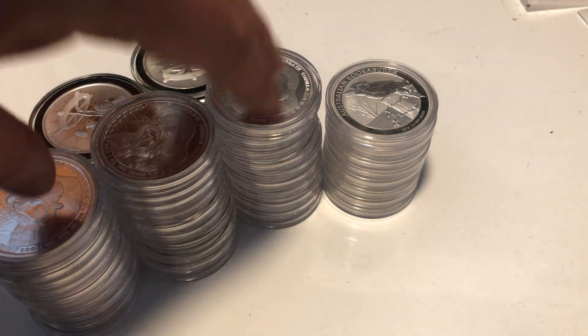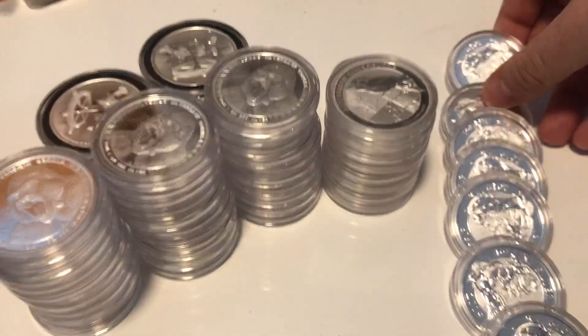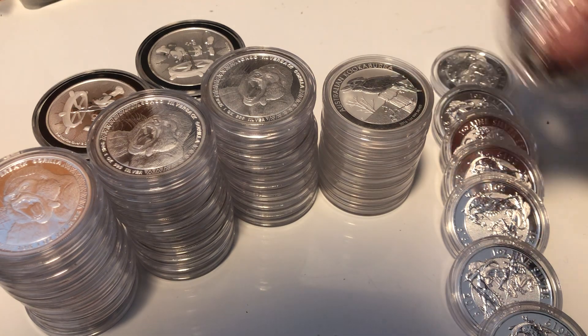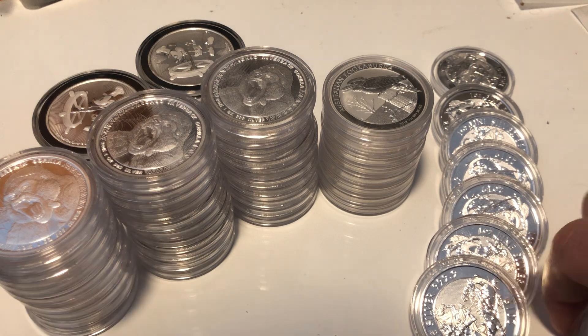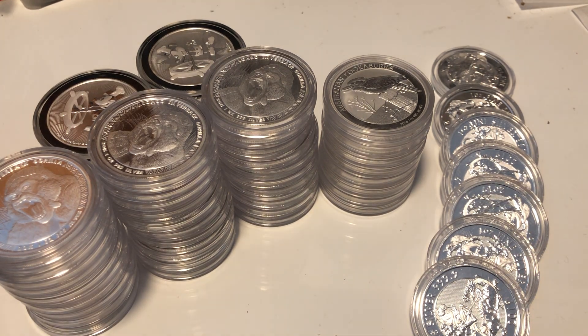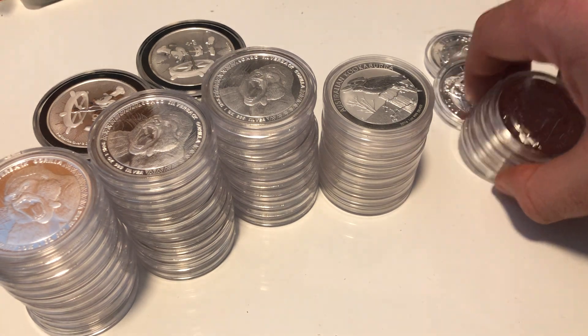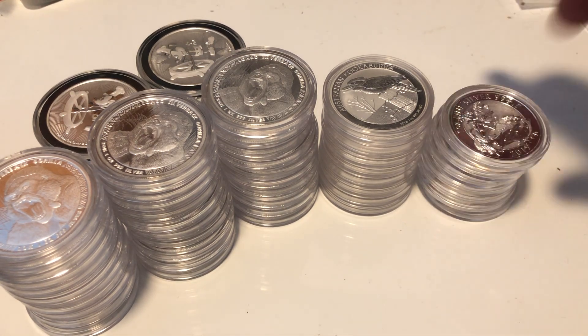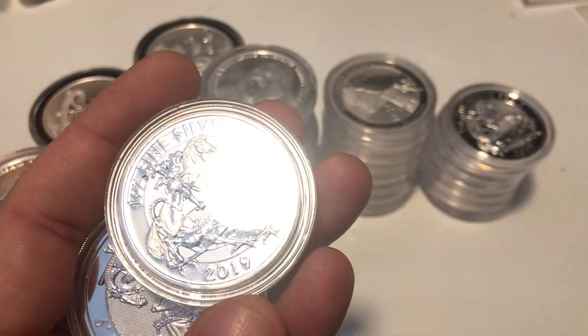So to recap: I've got 30 of these, eight of these, 14 of these, and there were 11 of these — although I'll put 10 on. I like these; these are nice coins. I've had them in 10-ounce format and in one-ounce format. These are Valiants — they've got the classic George and the Dragon design on them. I enjoy these coins; they're nice coins.